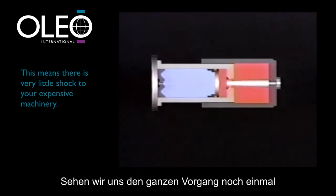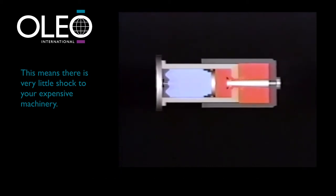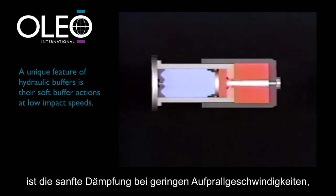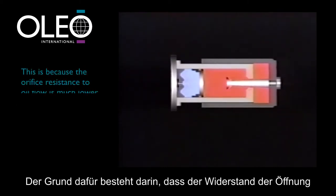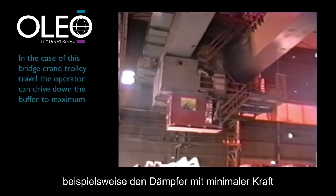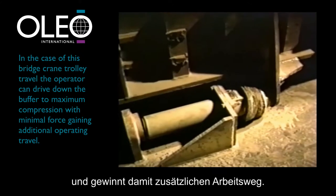Let's look at this whole action again in a smooth uninterrupted motion. A unique feature of hydraulic buffers — not true of mechanical systems — is their soft buffer action at low impact speeds to gently cushion the impacting load. This is because the orifice resistance to oil flow is much lower at slow speed. For example, in the case of a bridge crane trolley travel, the operator can drive down the buffer to maximum compression with minimal force, gaining additional operating travel.